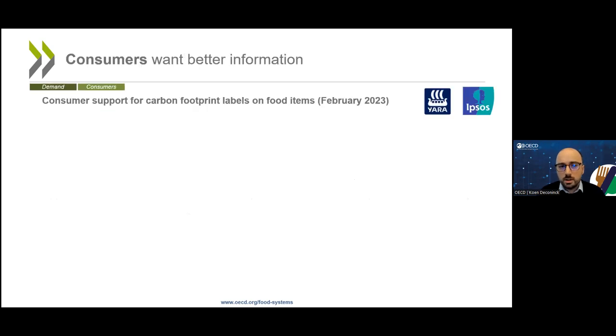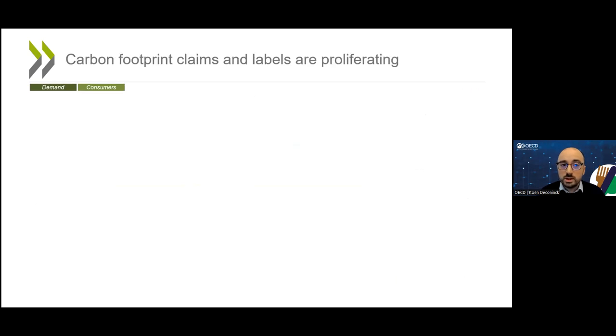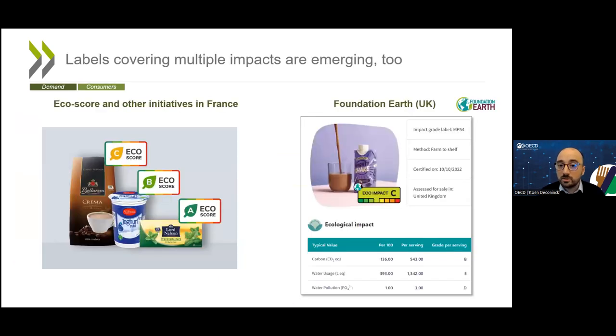On the demand side, consumers want better information. A recent survey asked consumers in European countries whether they want carbon footprint labels on food items — an overwhelming majority said yes. In supermarkets, we do see carbon footprint claims and labels emerging. We also see initiatives that try to communicate environmental impacts across a range of dimensions, such as the ECHO score in France and the Foundation Earth scheme in the UK.